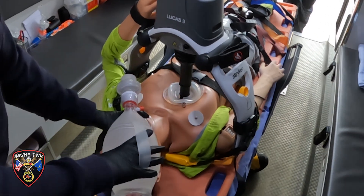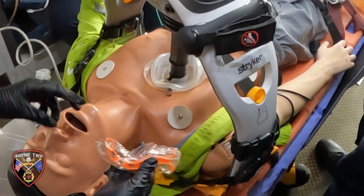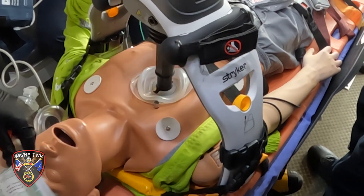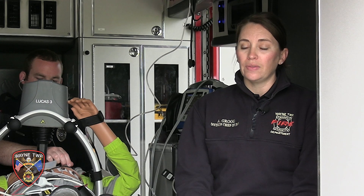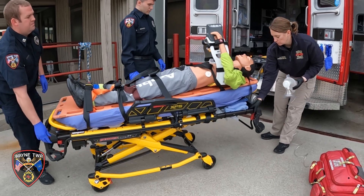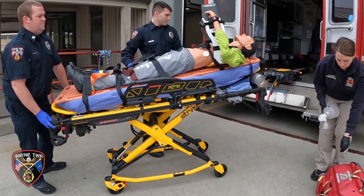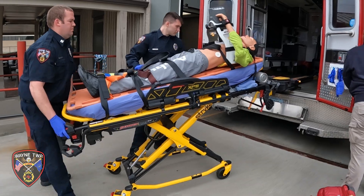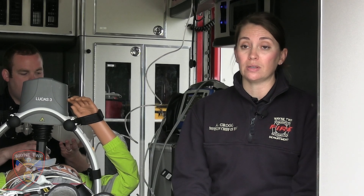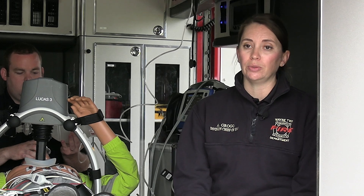The machine doesn't change the rate of the compressions, and the machine doesn't change the depth of the compressions that it's providing. The Lucas manufacturers provide data that the machine provides 60 percent better compressions than a human. Knowing that, we made the decision to purchase these devices so we can free up those extra hands and have consistent quality compressions for anyone experiencing cardiac arrest in the Wayne Township community.